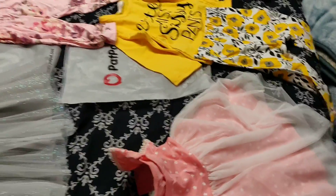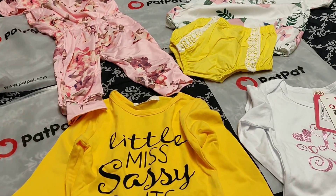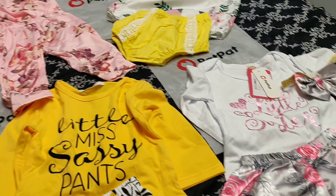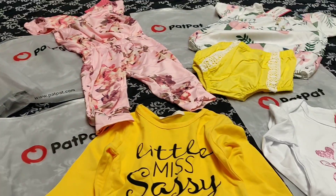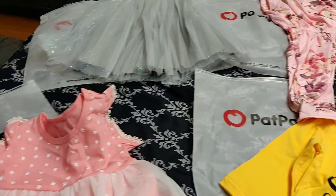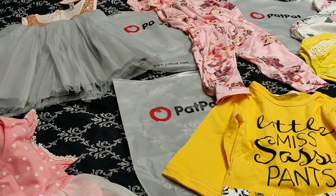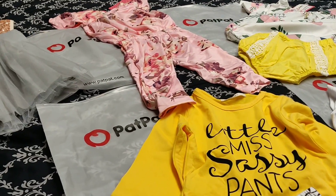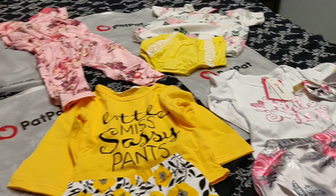Even though the shipping takes forever, I will link their website in the description at the bottom of this video, in case you have some little ones and you want to get a really good deal on clothing — very inexpensive — and you're willing to wait for the shipping. Maybe your shipping might come quicker. If you like this video, please comment down below, subscribe to the channel if you haven't already, and hit the bell for notifications. We'll catch you in the next video.